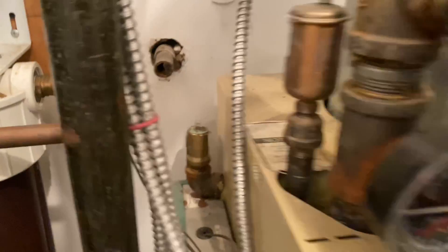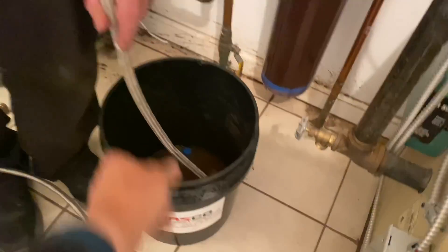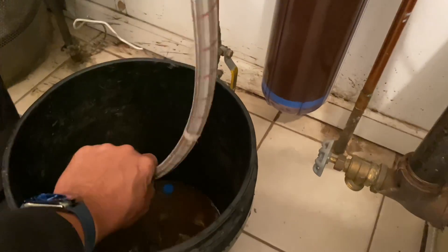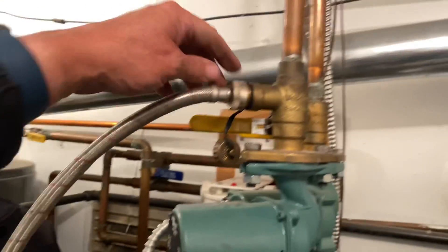I don't want to pop the 30 psi relief valve. We're at 28 right there. If you can get the water in — nothing's happening there, so let's move to this one.